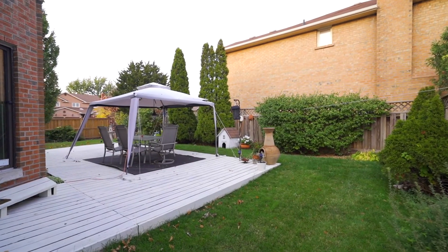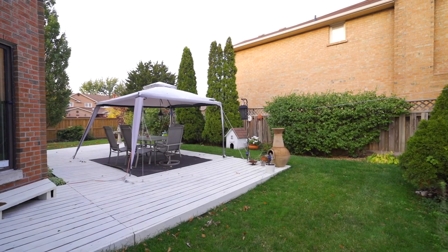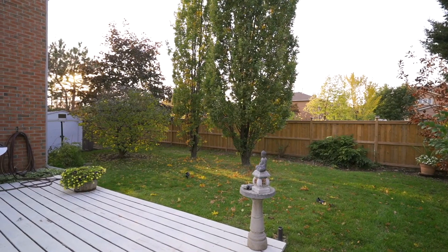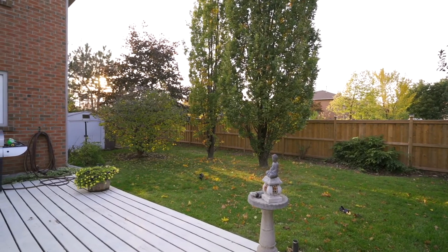The private backyard features a newer fence on the corner side of home, walkway, gas line for barbecue, shed and loads of room for a future pool or hot tub.